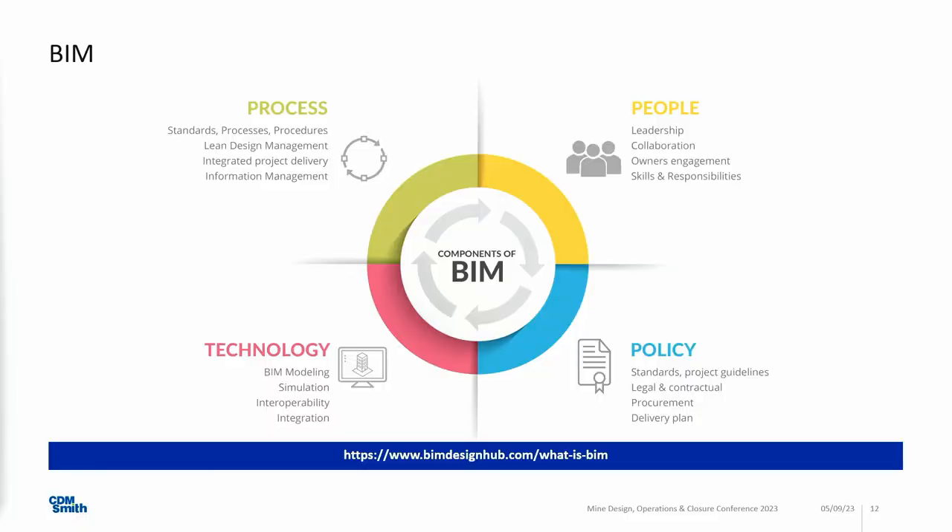BIM is not a software or a tool. It concerns every part of the process. It has a lot to do with processes — how is information exchanged, how do I as a designer provide my information, how do I take information from the building information model that I require? It has a lot to do with people, because they have to be trained and use this technology. And of course, standards.